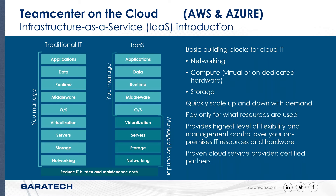You can see the differences in this chart. They consider infrastructure as a service as an entry point to cloud, where IaaS is the building block for cloud IT. It removes the overhead of needing to manage networking, storage, your servers, and associated virtualization. The cloud provides all of these and allows you to quickly scale up and down with demand, pay only for what resources are used, with flexibility and ease of management along with a proven cloud service provider.